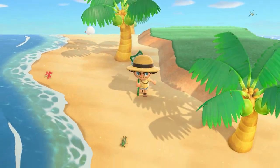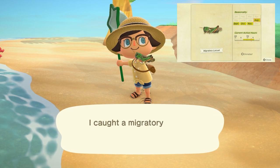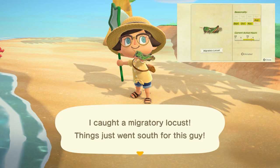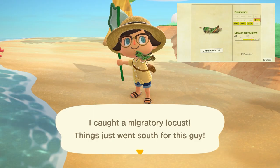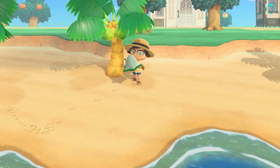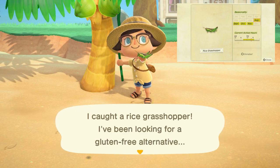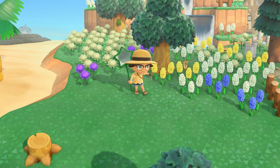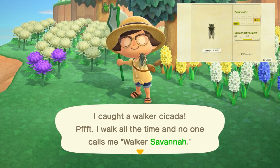Moving into our bugs, we have a long list again this month. New in August is going to be the migratory locust, found on the ground, sells for 600 bells, and can be found from 8 a.m. to 7 p.m. Also found from 8 a.m. to 7 p.m. is the rice grasshopper, found on the ground, and sells for 160 bells. The walker cicada is going to be found on trees from 8 a.m. to 5 p.m. and sells for 400 bells.